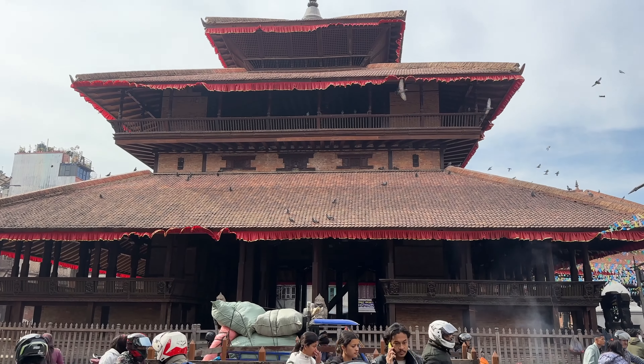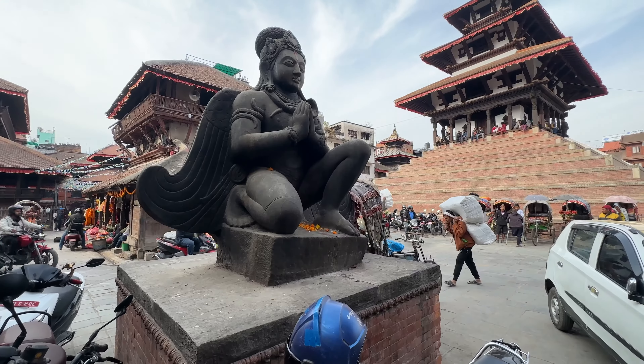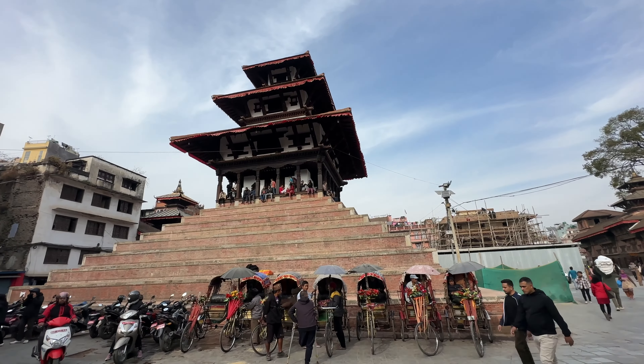Here we are at Durbar Square — you can see the oldest temple right here. This is Kathmandu Durbar Square, one of three UNESCO World Heritage Sites in the Kathmandu Valley. 'Durbar' means palace. At the Kathmandu square you'll find a variety of temples related to the Kama Sutra and several other deities of the Hindu faith dating back to the third century. In 2015, a 7.9 magnitude earthquake devastated most of Kathmandu, including this area.